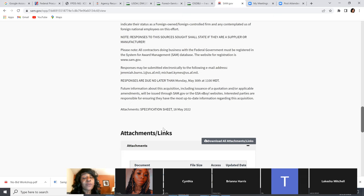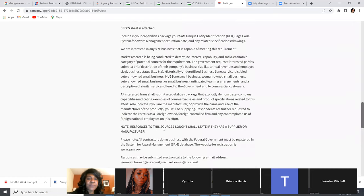We did the micro purchase for $10,000, we did a lot of Sources Sought, and we did the simplified acquisition procedure by going to the forecast and seeing what was available. Make sure you come to SAM.gov and look for both acquisition opportunities and Sources Sought notices.